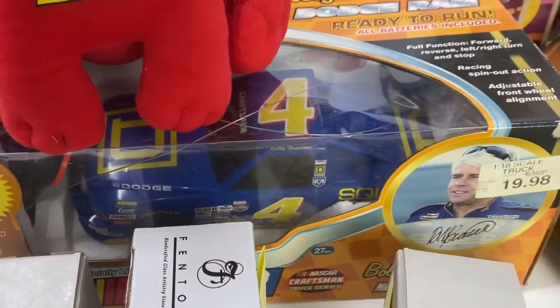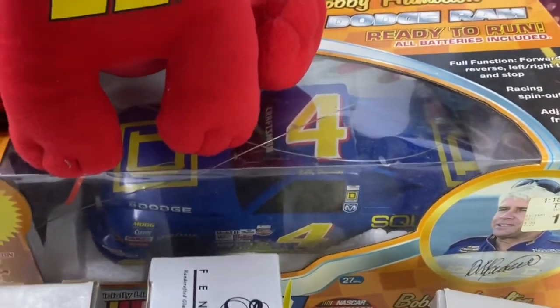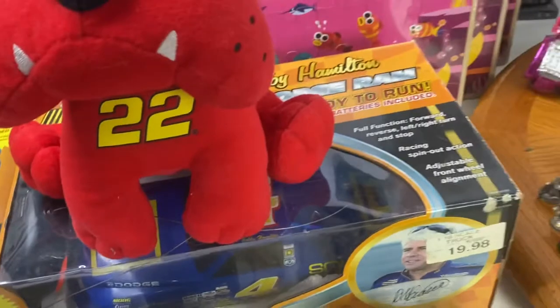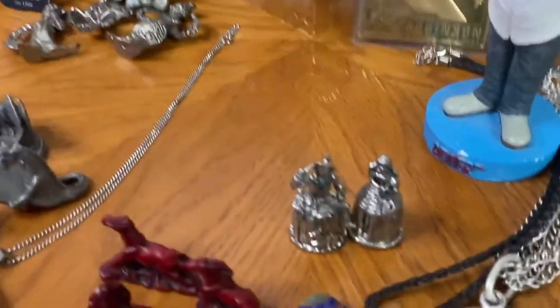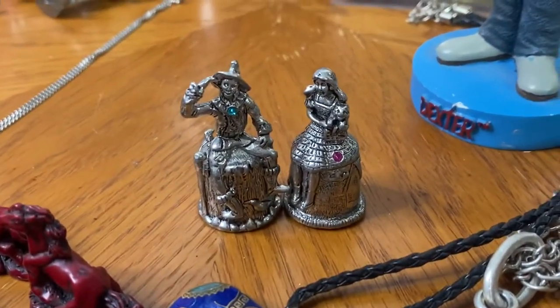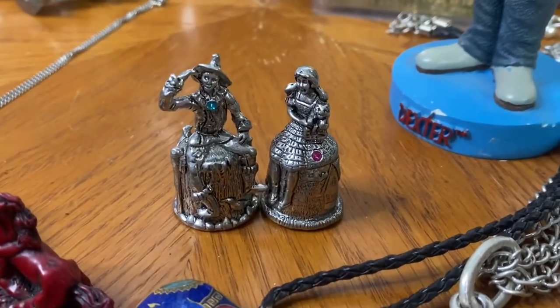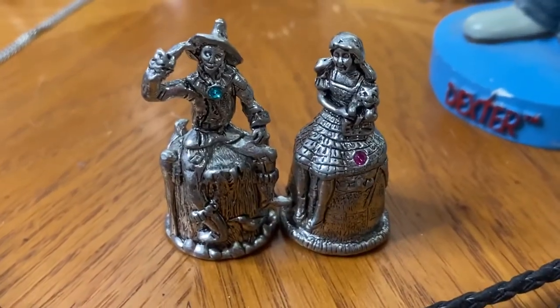The next lot was a remote control NASCAR car, and that sold for just $15.